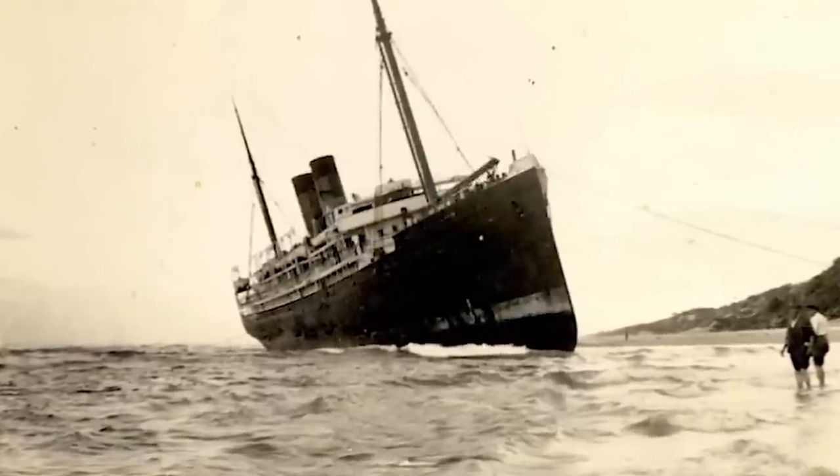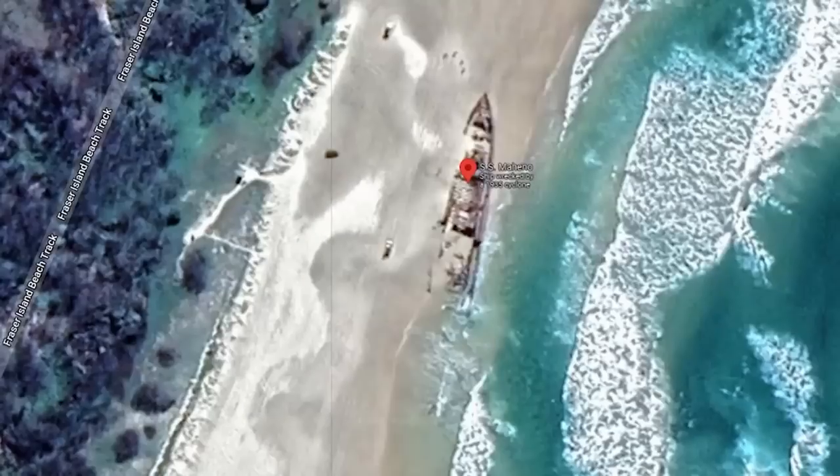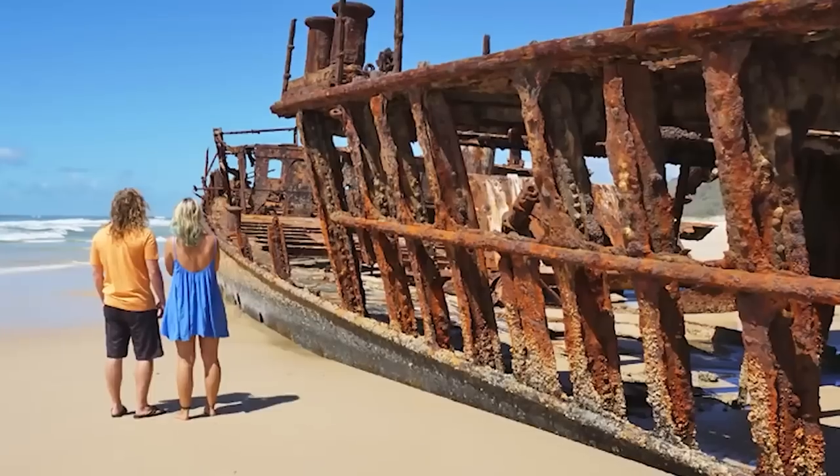The whole floating hospital thing kind of hurt sales, since the ship was sold to an Osaka ship breaker company in 1935, who intended to tear it apart for scrap metal. However, the ship never made it to the buyer. A cyclone had severed the tow line connected to the Una, the ship that was doing the towing. You can now see the wreck on Google Earth on the beach of Fraser Island off the coast of Queensland, Australia.